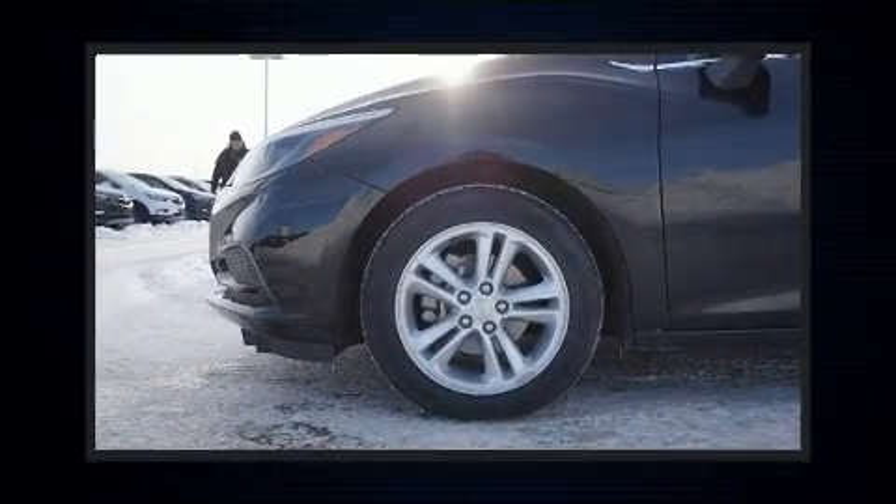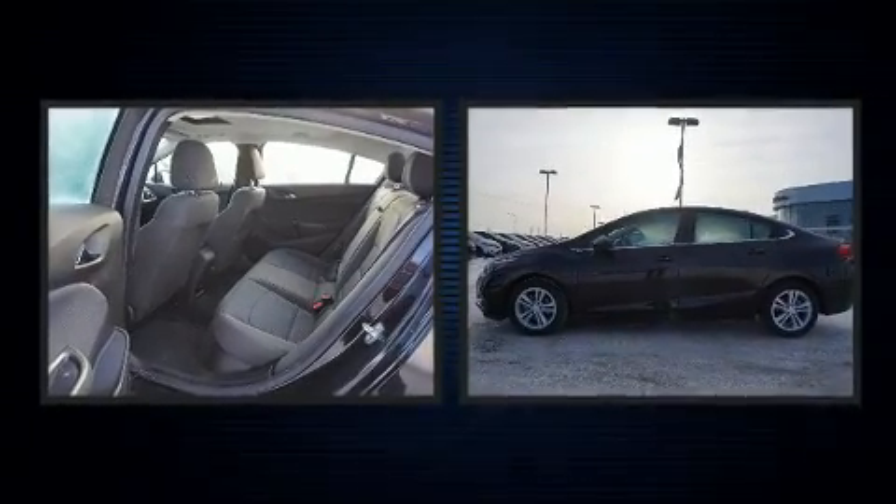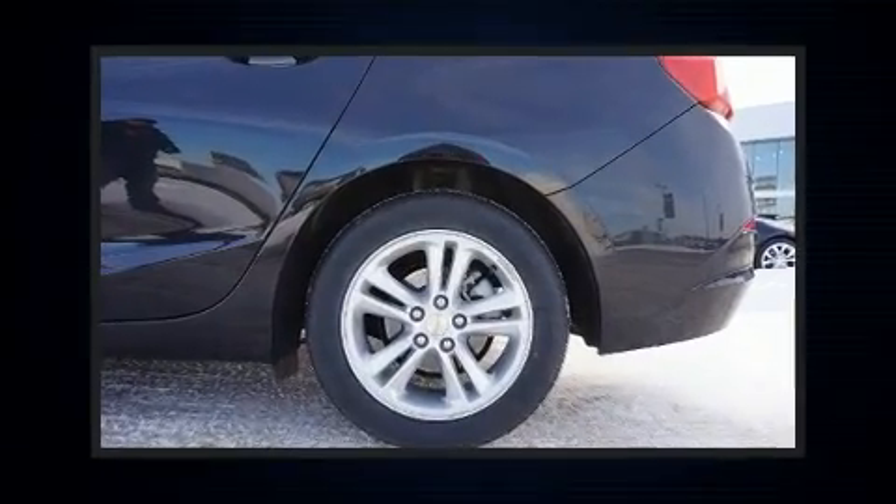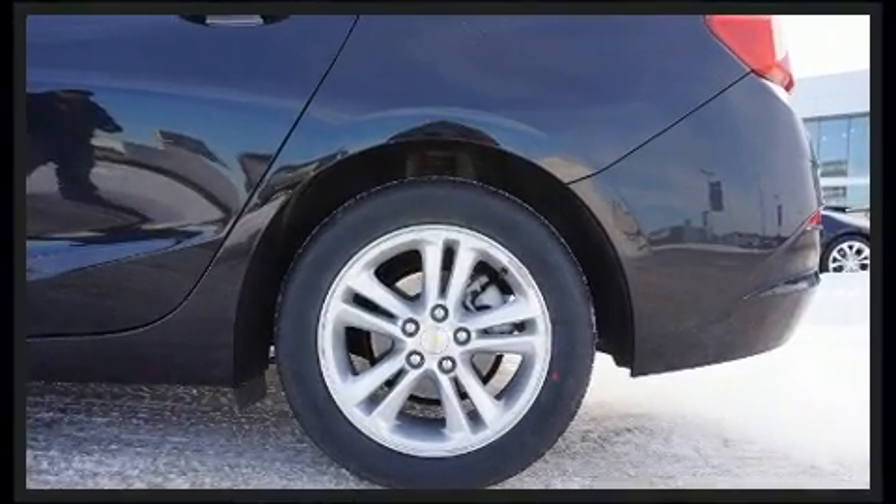Get excited about the 2018 Chevrolet Cruze. This four-door, five-passenger sedan still has less than 15,000 kilometers. It features an automatic transmission, front-wheel drive, and an efficient four-cylinder engine.